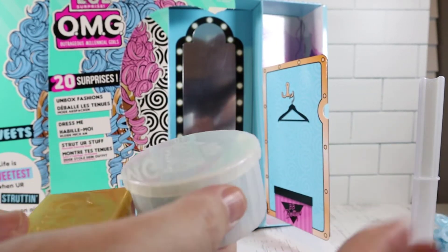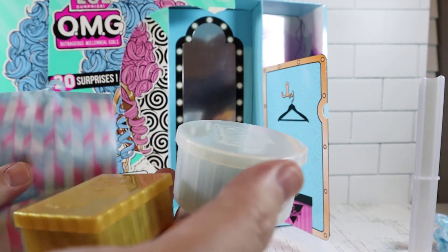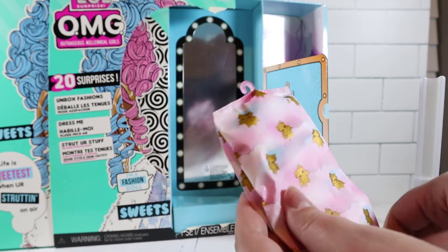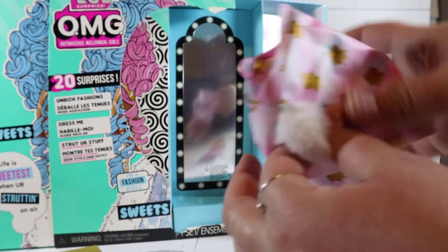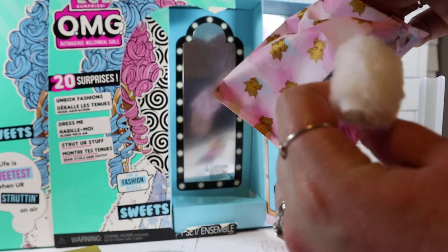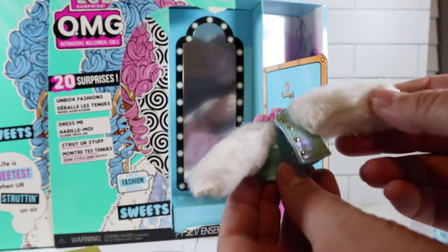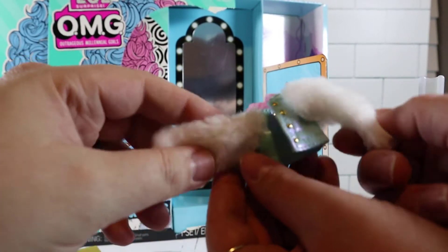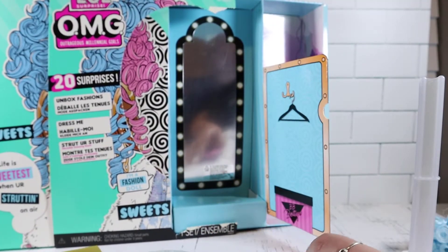She comes with these bags which have some stuff to unbox — I think these are outfits, a brush, and then more outfits. With these little bags you can recycle them and use them for future outfits if you're careful when you open them — usually I end up ripping them. That was her little jacket and it is super soft. High quality — we'll fix that and put that back in her garment bag.